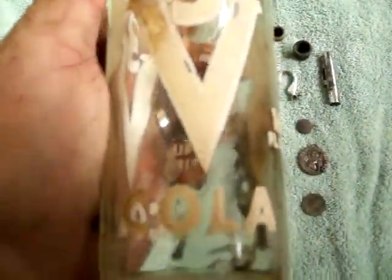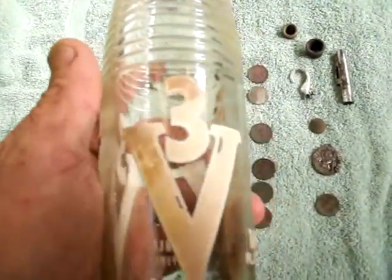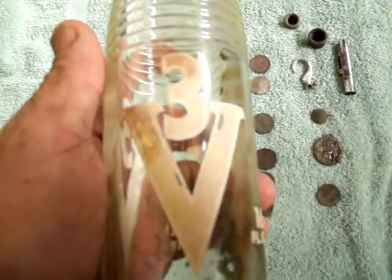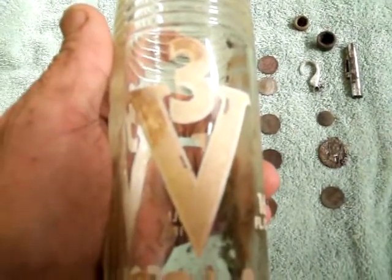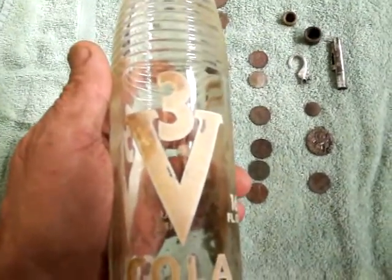I don't know if that dates the bottle or not, but that was pretty cool — and no chips or cracks, so for my first bottle, not too bad. All right, well it's almost Christmas — this is the 23rd. I hope you all have a wonderful Christmas, and thanks for all your support and help over my first year of detecting. We'll hope to catch you all next year. Take care, happy hunting!